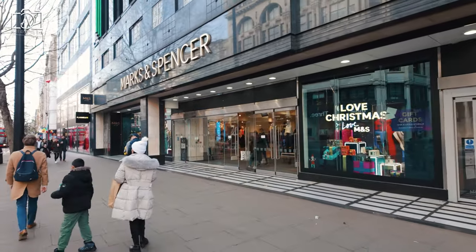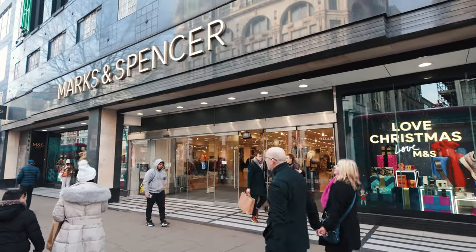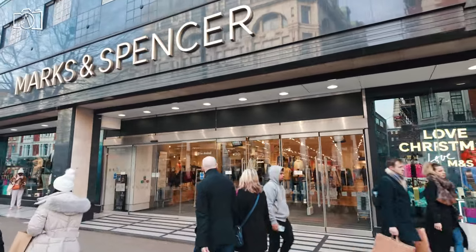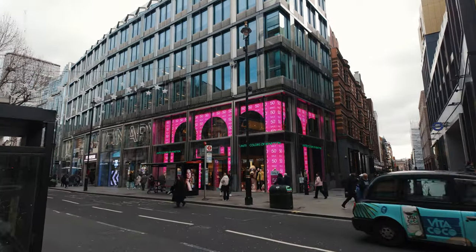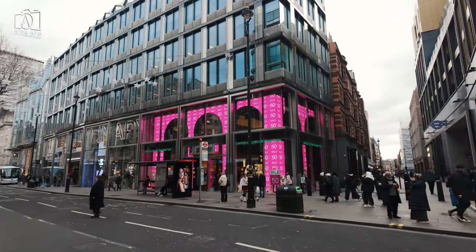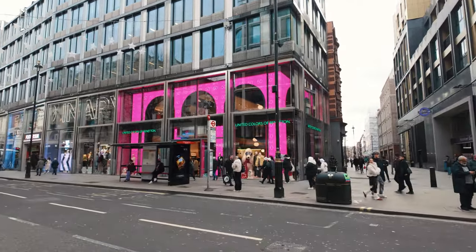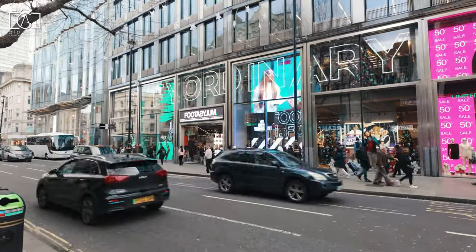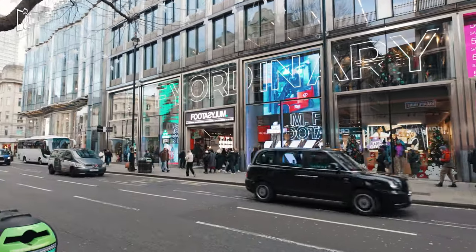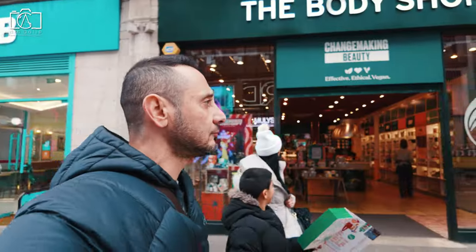Oxford Street is situated in the heart of London's West End, and while it is mainly a shopping district, there are several hotels located along or near Oxford Street. You can choose from a range of accommodations, including luxury hotels like the Langham or the Mandeville Hotel, which offer convenience for both shopping and exploring other London attractions. Additionally, there are more budget-friendly options and boutique hotels in the surrounding areas, providing a variety of choices for travelers looking to stay near Oxford Street.